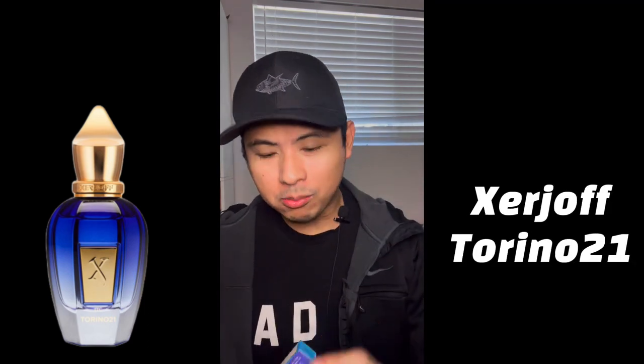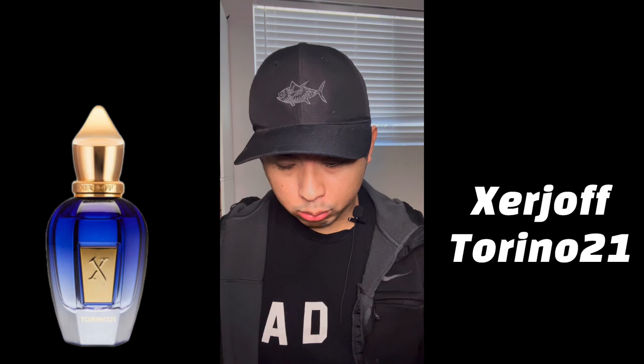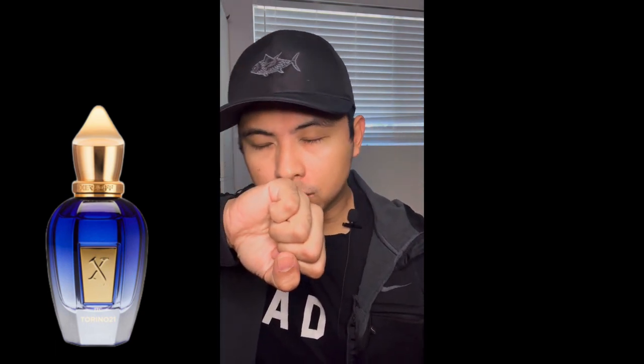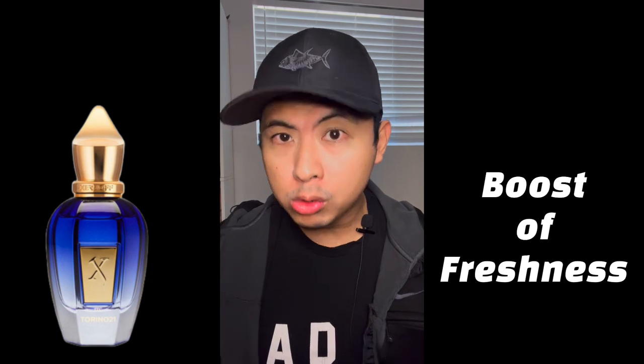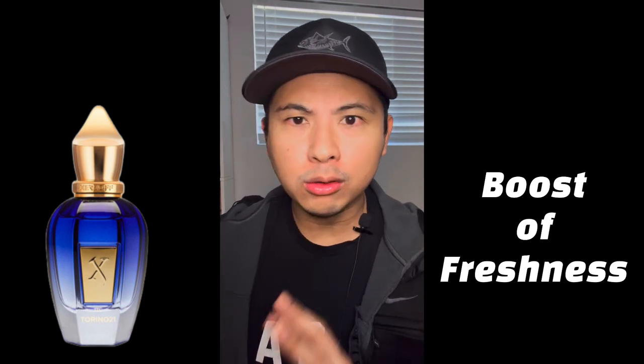Next up is Torino 21 — a summer banger that a lot of you were messaging me to review back in the summer. Now, Torino 21 is more linked to tennis or the ATP, honestly. If I had the whole tennis outfit, white on white, and was going to play tennis today, this would be it — because this is obviously a boost of freshness. On the top notes you get lemon, basil, thyme, and the well-known spearmint.